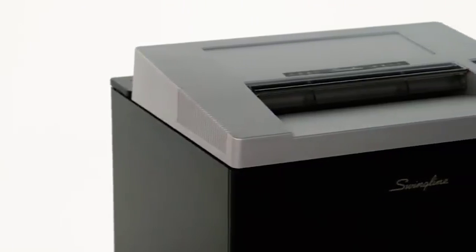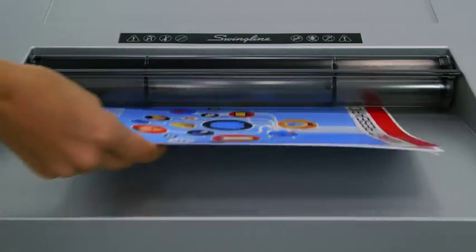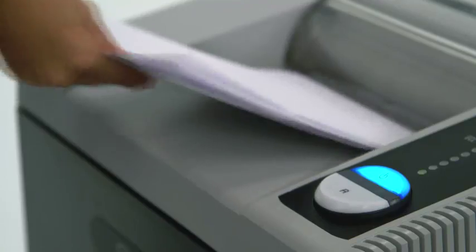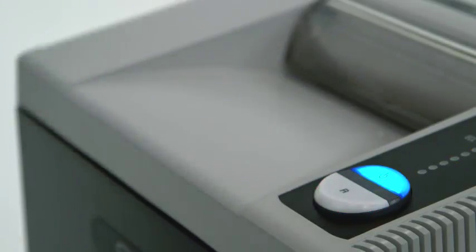The Swingline CS2544 Strip Cut Shredder shreds at a speed of 20 feet per minute. Use the 16-inch extra-wide paper entry to feed documents sideways for even faster shred speed. When the 25-sheet capacity is exceeded, indicator lights alert you to the problem right away so you don't waste time.